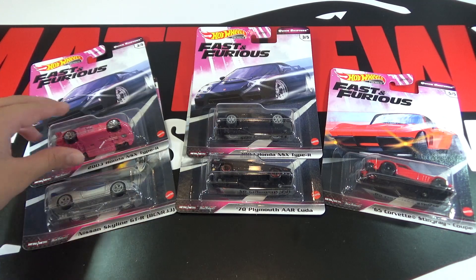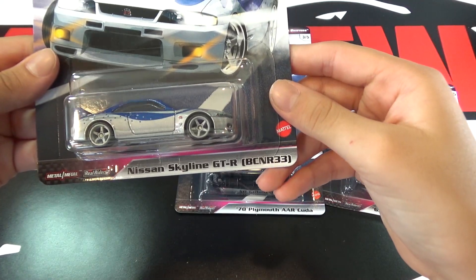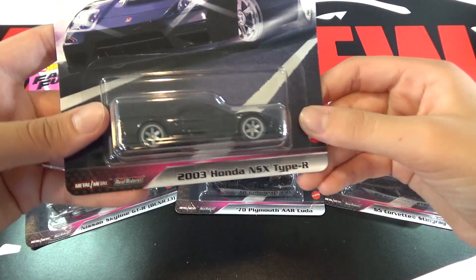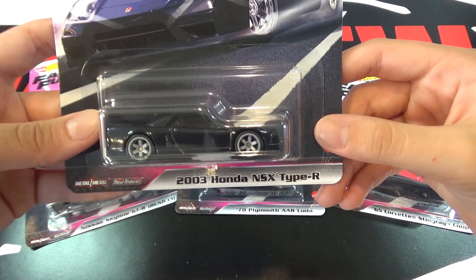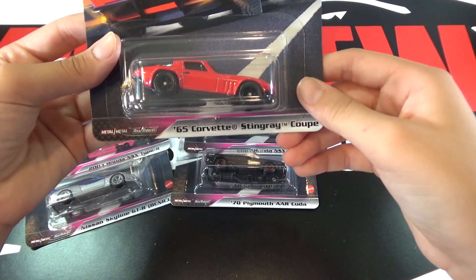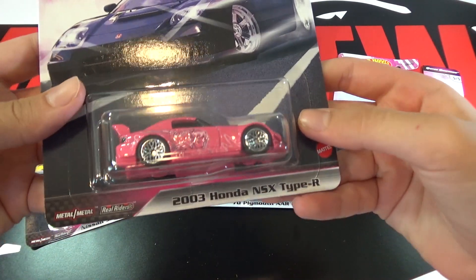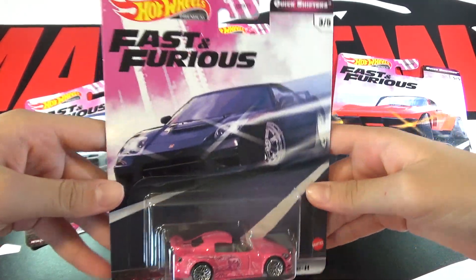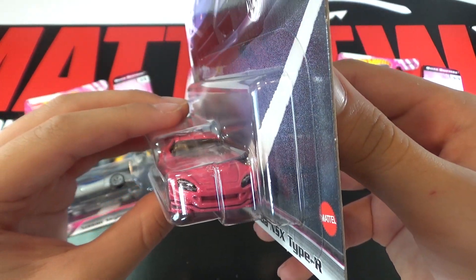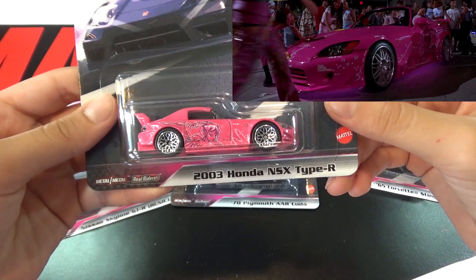So the cars in the set are the Honda S2000, the Nissan Skyline GT-R BCNR33, the 2003 Honda NSX Type R, the 70 Plymouth AAR Cuda, and the 65 Corvette Stingray Coupe. The first car is the Honda S2000 — I'm not going to open this because it has a card error. This car has been made as a convention car and a super treasure hunt, and it's from Too Fast Too Furious where Suki drove this car.